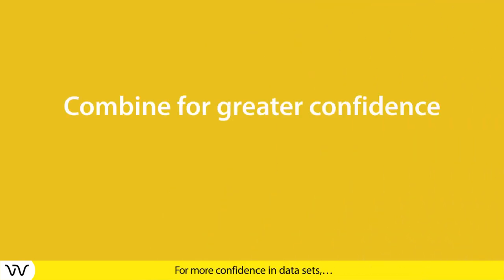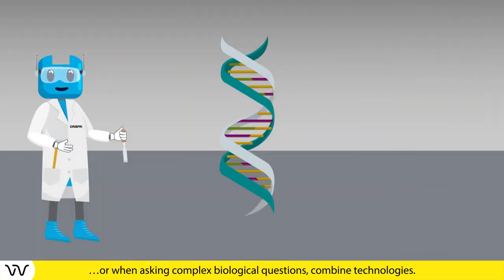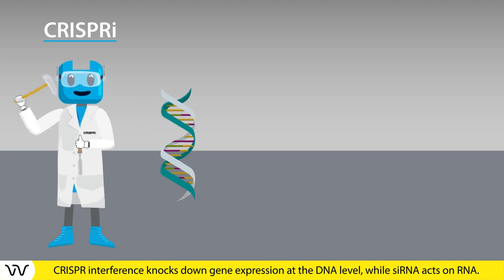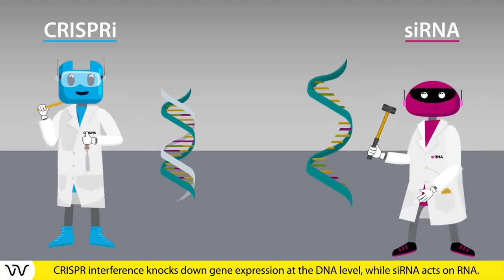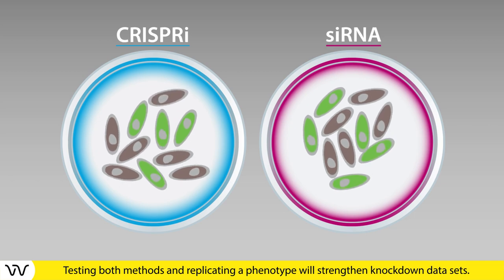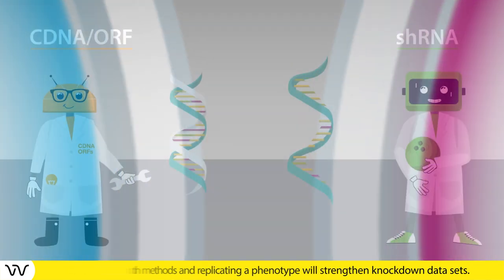For more confidence in data sets, or when asking complex biological questions, combine technologies. CRISPR interference knocks down gene expression at the DNA level while siRNA acts on RNA. Testing both methods and replicating a phenotype will strengthen knockdown data sets.